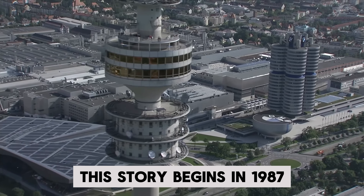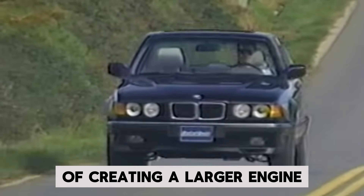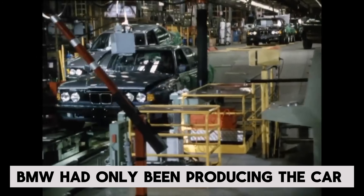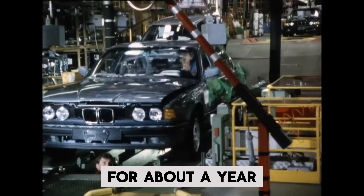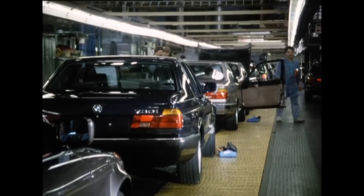This story begins in 1987, when there were discussions among BMW's engine development team about the possibility of creating a larger engine for the E32 7 Series. At the time, BMW had only been producing the car for about a year, with its largest available engine being the M70 V12 in the flagship 750i. However, to some, a V12 wasn't big enough.